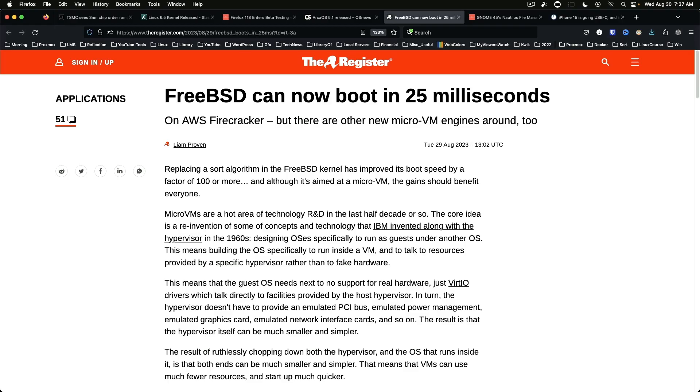FreeBSD can now boot in 25 milliseconds. This is specifically on the AWS Firecracker micro-VM. Worth noting, Firecracker is based on the Linux kernel's built-in KVM hypervisor.